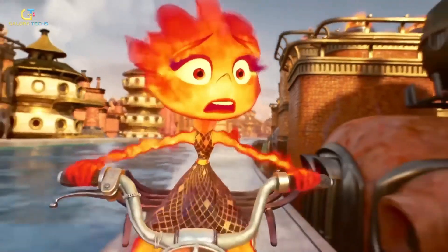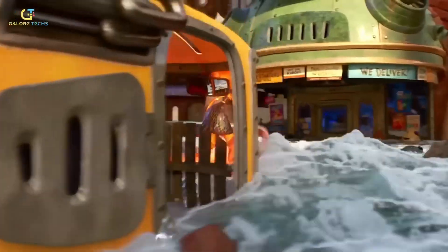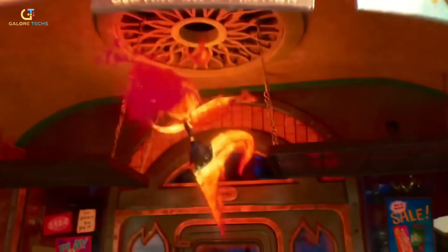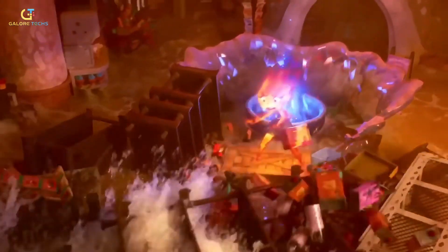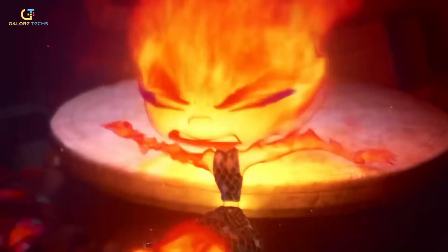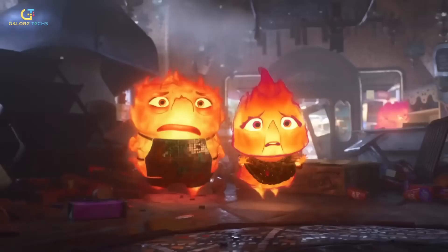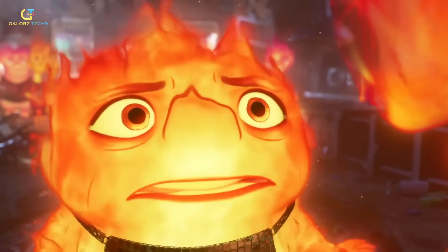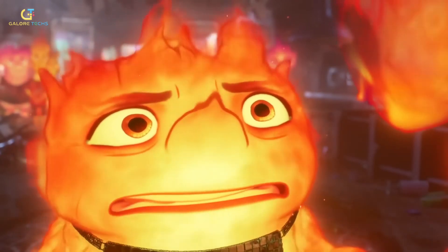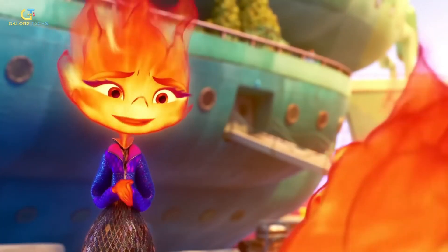Creating and animating Ember was a groundbreaking process combining cutting-edge technology with artistic innovation. The challenge was to make Ember feel truly made of fire, not just a character engulfed in flames. The team used a technique called volumetric neural style transfer to shape her flames into more stylized and appealing forms, avoiding overly realistic fire that could distract from her emotional expressions. Designed without a strict skeletal structure, she could stretch and change shape naturally, with her flames changing in intensity and size depending on her mood — gentle when calm, larger and more vibrant when angry.